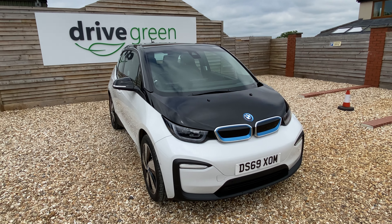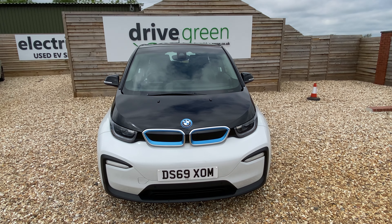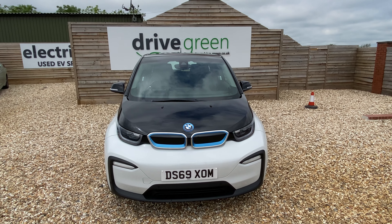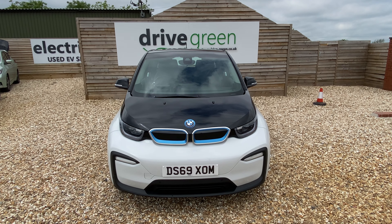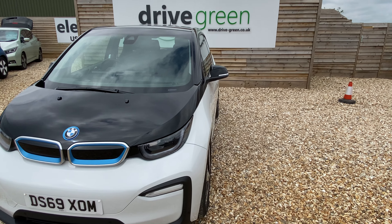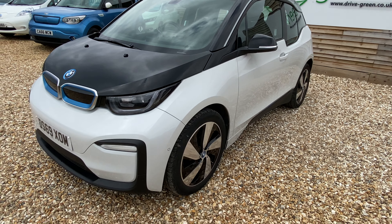Hi, this is David at DriveGreen. We've got a really nice example of a BMW i3 here. It's a 120Ah model so it's got the larger range. It's on a 69 plate and it's got the facelifted front with the blade lights instead of the round lights. It's in the classic black and white colour scheme and it's also got the five spoke alloy detail, which is really really nice.